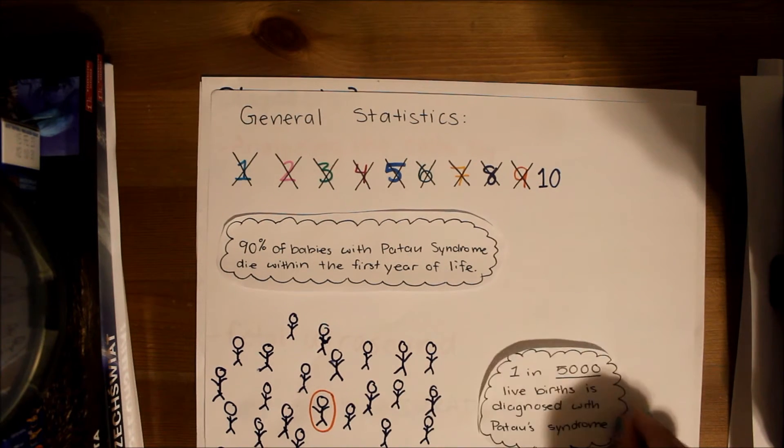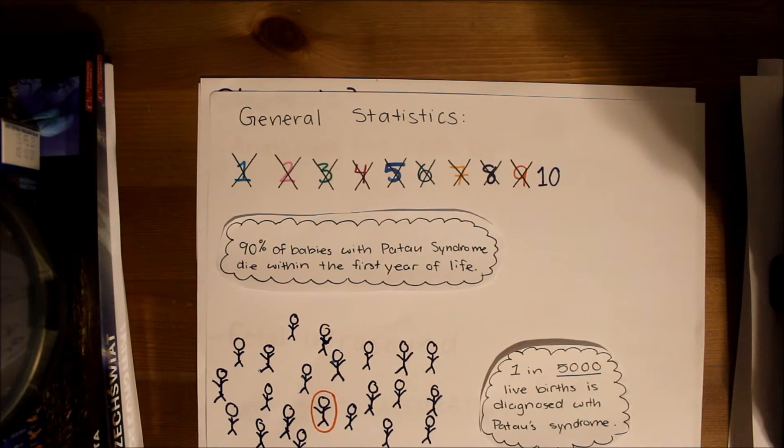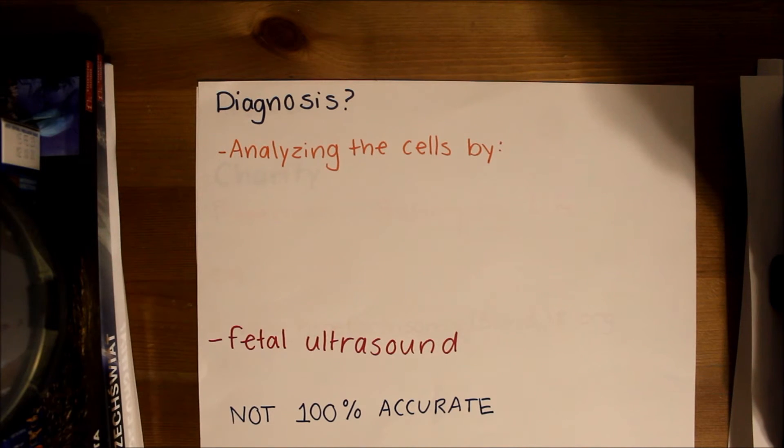1 in 5,000 live births is diagnosed with Patau syndrome yearly in the US. To diagnose Patau syndrome, an analysis of the cells to get a karyotype is needed.